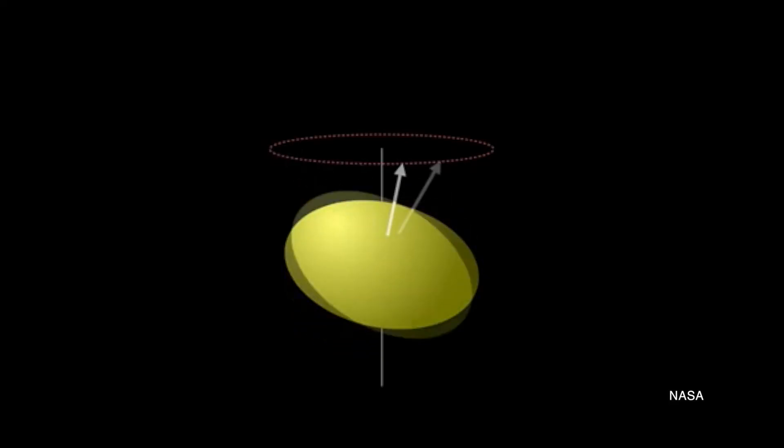But that's not all. These small moons also wobble far more than scientists expect small moons to wobble. They behave like spinning tops more than anything else.